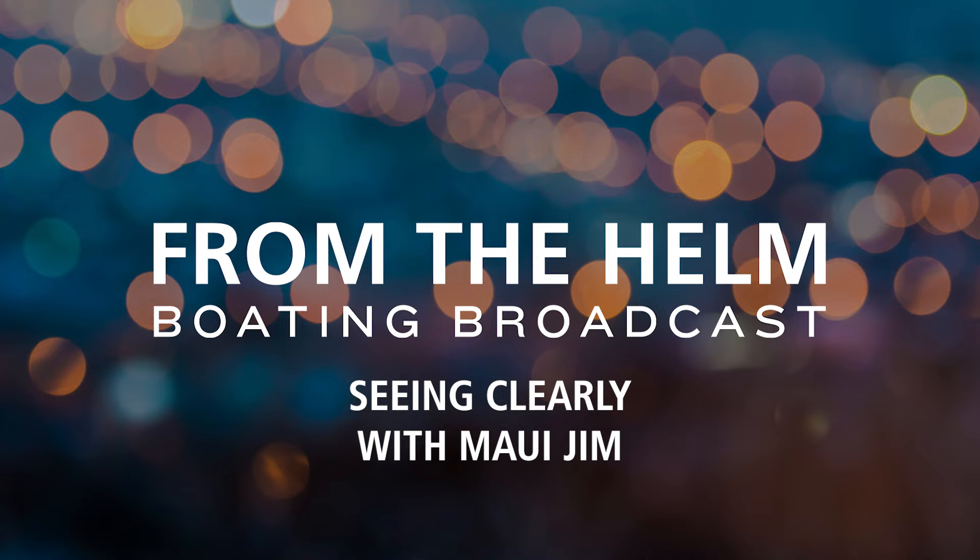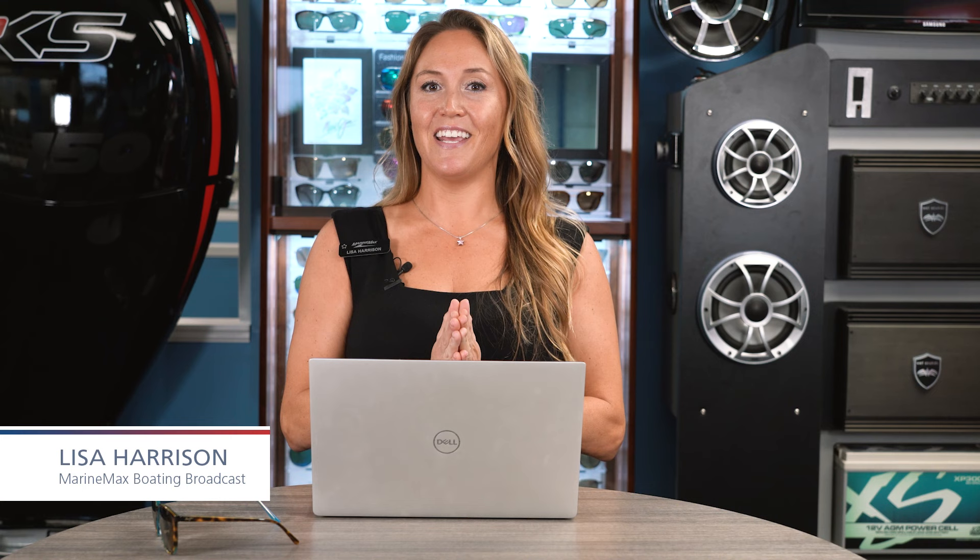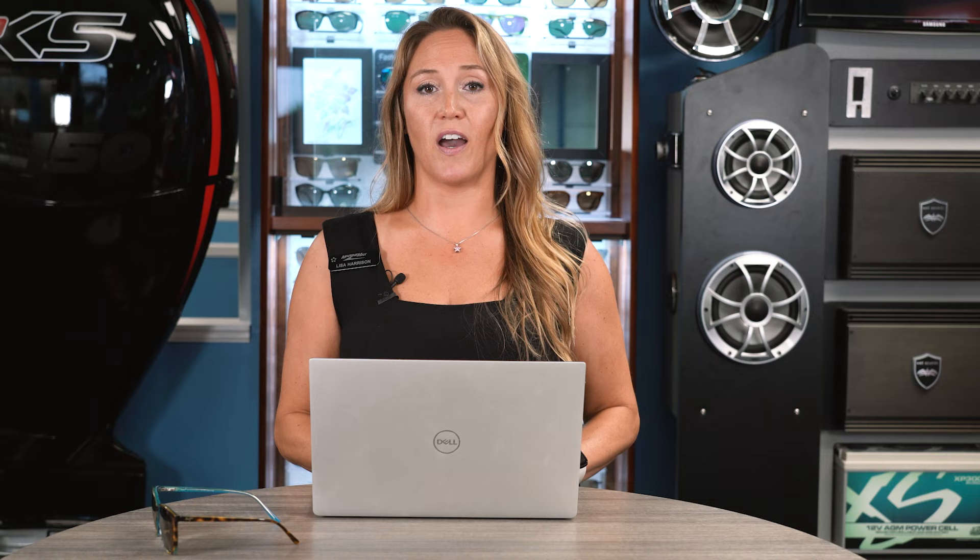Welcome to From the Helm Boating Broadcast with MarineMax, bringing you the latest news and notes in the world of boats. Aloha and welcome. I am your host Lisa Harrison. We are going to start today's episode with the headlines. If you like what you see, please like, share, subscribe, follow us. We encourage you to visit us on YouTube or the MarineMax website. Submit your ideas — we've got forms on our website and we'd love to hear from you. Drop any notes in the comments section.